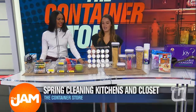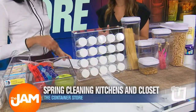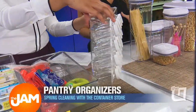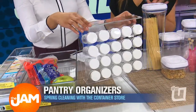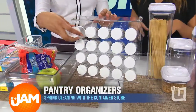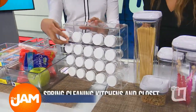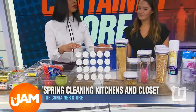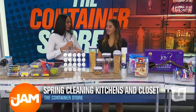Moving on into the pantry — spices is one area that can really get overwhelming fast. There's so many of them and you're rummaging through, they're tipping over. This is a really great way to keep everything in its place. You can label it and put it in the order that you'll use it. I'm sure my spice cabinet looks like many other Americans' — it's just all shoved into the pantry.